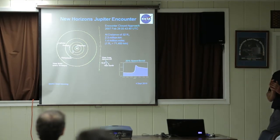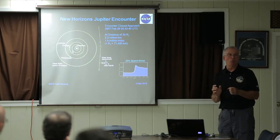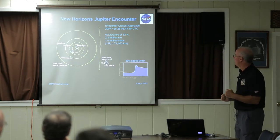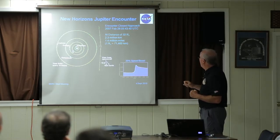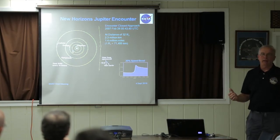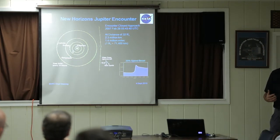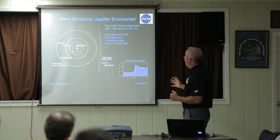We launched in January of '06. In order to get a speed boost, we needed to launch then so we could catch Jupiter at the right point of its orbit for a gravitational assist. We did that in February of '07, and it boosted our speed about 20%, knocking about two years off the time it took to get to Pluto — a big deal both for getting the science early and not having to pay your team another couple of years.